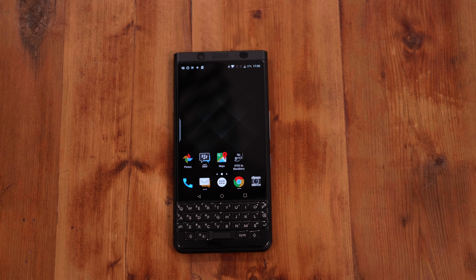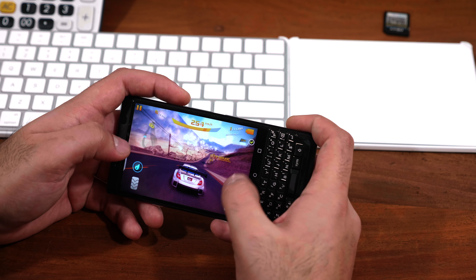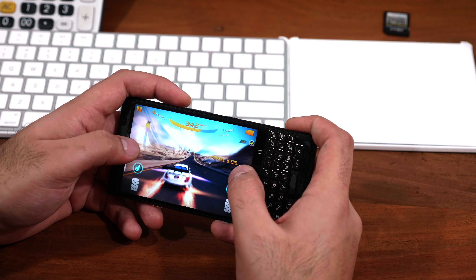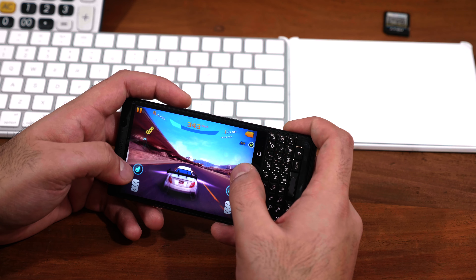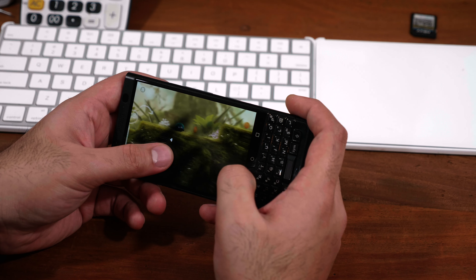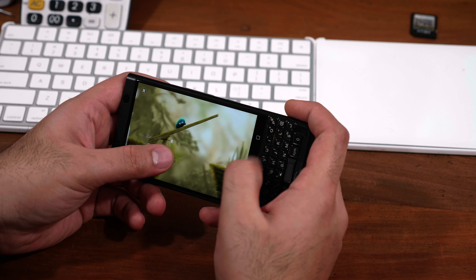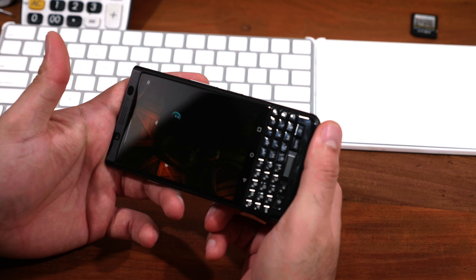Even though the device is not running a flagship chipset, day-to-day usage and overall performance seems to be top-notch. As far as gaming is concerned, we managed to play all sorts of games including Asphalt 8 at full graphics without any problem. We also managed to play a bunch of arcade games without any lag whatsoever. During gaming, we found that the speaker is really loud and impressive, and you do get a really good quality sound from it as well.